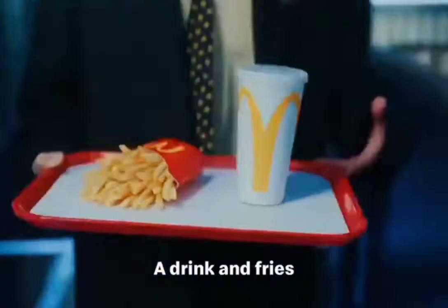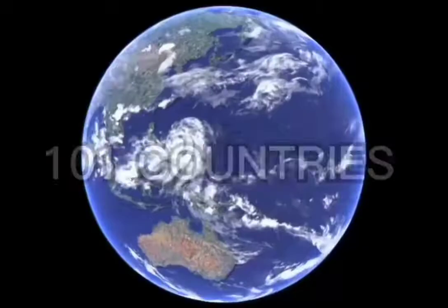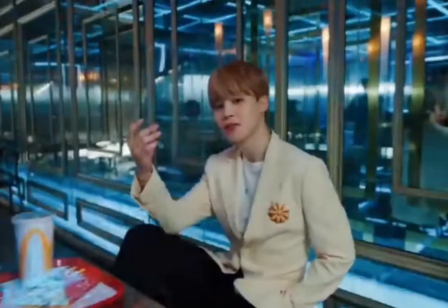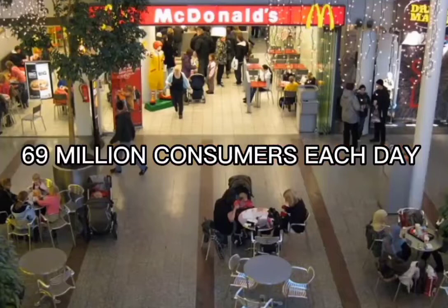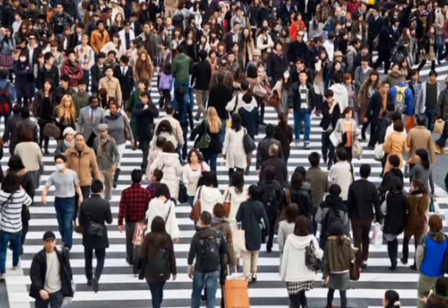As a global brand, it is understandable that McDonald's is present worldwide. According to the company website, it operates in 101 countries as of January 2018, serving 69 million consumers each day. It employs 1.9 million people and its revenue reached $62.5 billion in 2022.